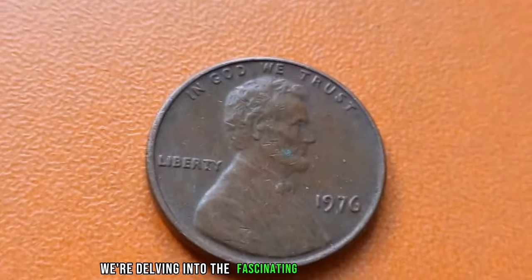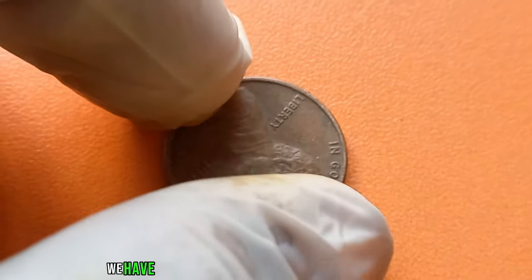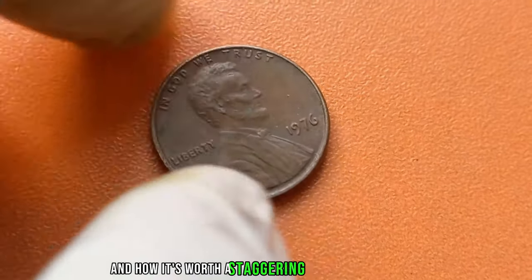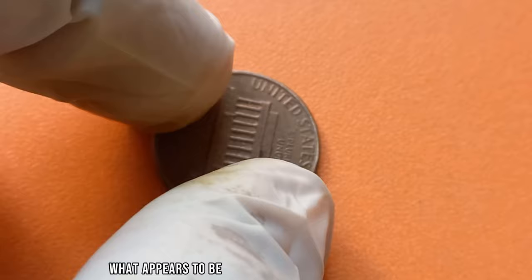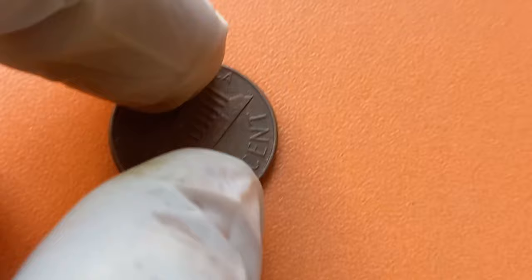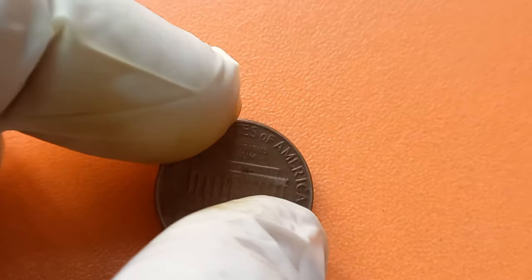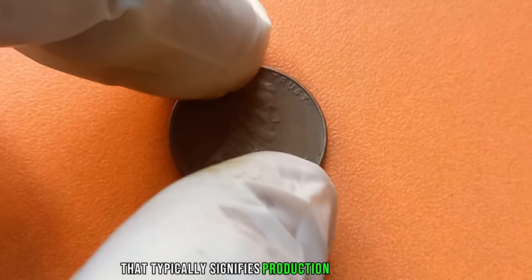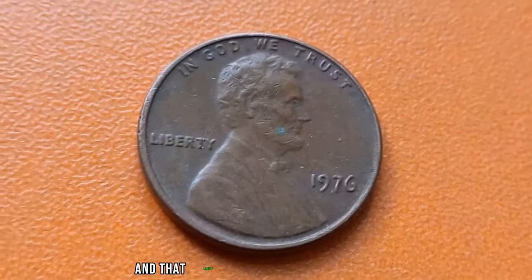We're delving into the fascinating world of numismatics, where small pieces of metal can hold immense value. And in this episode, we have an extraordinary tale to tell about a humble 1976 Lincoln penny with no-mint mark, and how it's worth a staggering $1.3 million in today's market. What appears to be just an ordinary penny from 1976 could actually be worth more than a million dollars. The key lies in its unique characteristics: unlike most pennies minted that year, this particular coin lacks the mint mark D or S that typically signifies production at the Denver or San Francisco mints. Instead, it's a mysterious plain penny, and that rarity is what makes it so valuable.